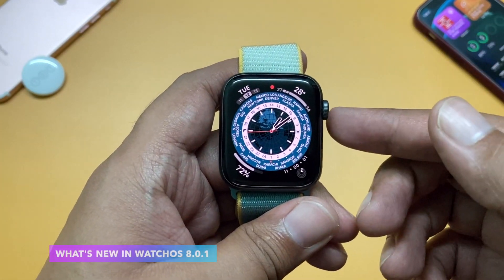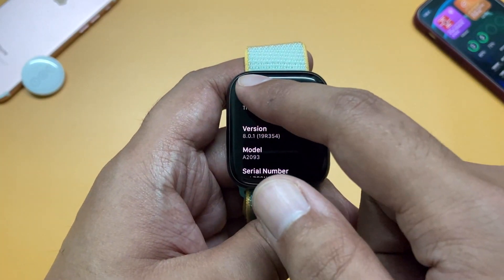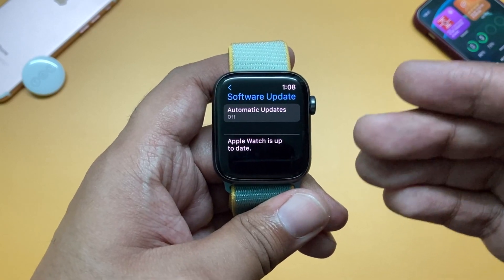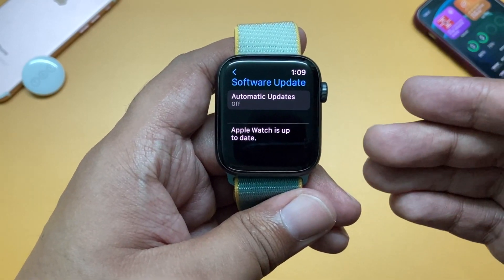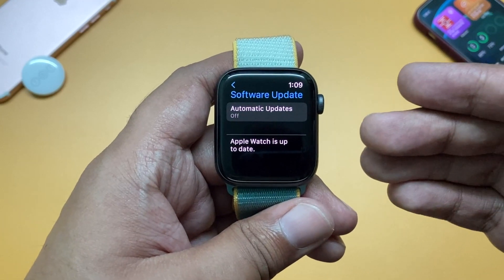Now let's talk about what's new in this update. First of all, if you have an older Apple Watch, rejoice — this update is going to fix an age-old issue: the watchOS update problem. Many older Apple Watch users were struggling to update their Apple Watch due to a faulty software update progress issue. This update is going to solve that inaccurate update progress issue.